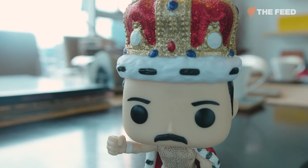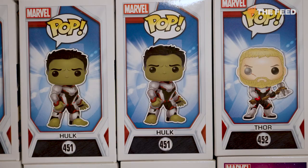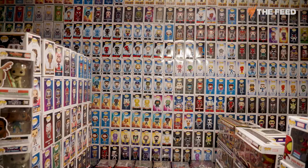I know they creep some people out with the bug eyes and the little blocky nature of them, but more people than not love them. In terms of Funko Pops, the amount of money I've probably put in would be close to $200,000 to $300,000. I'm also confident that my Funko Pop collection would be nearing half a million dollars.